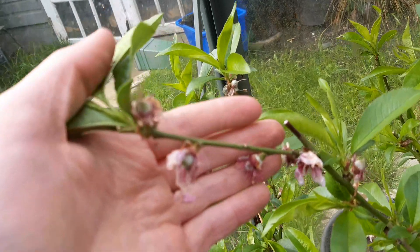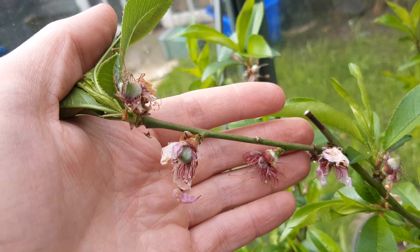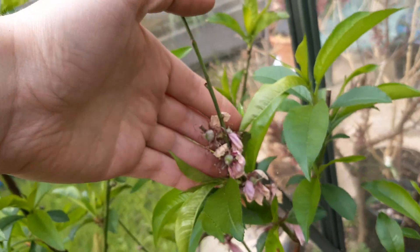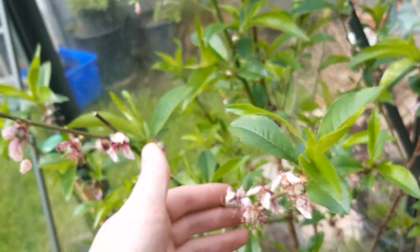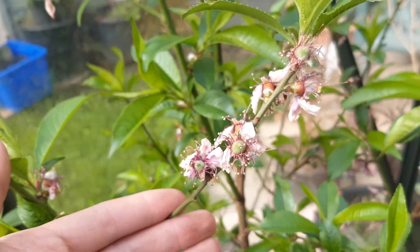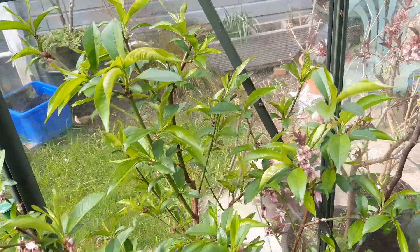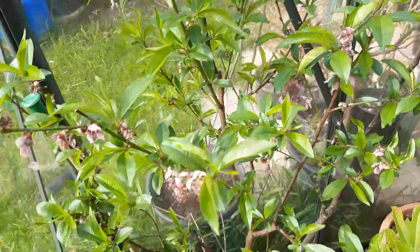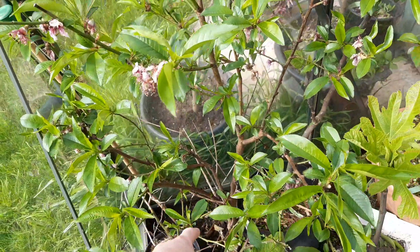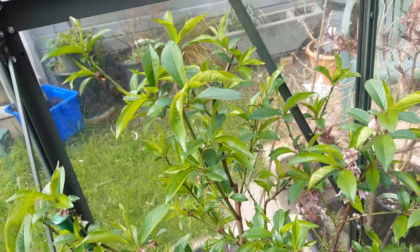We've got quite a lot going on. We've got peaches that have set — this is the Peregrine peach, which produced really delicious peaches last year, so I'm quite excited to see how many I get. A lot of them will probably drop and I'll probably have to thin them out because it is only a small little tree, which is in-ground — my one in-ground plant in the greenhouse.